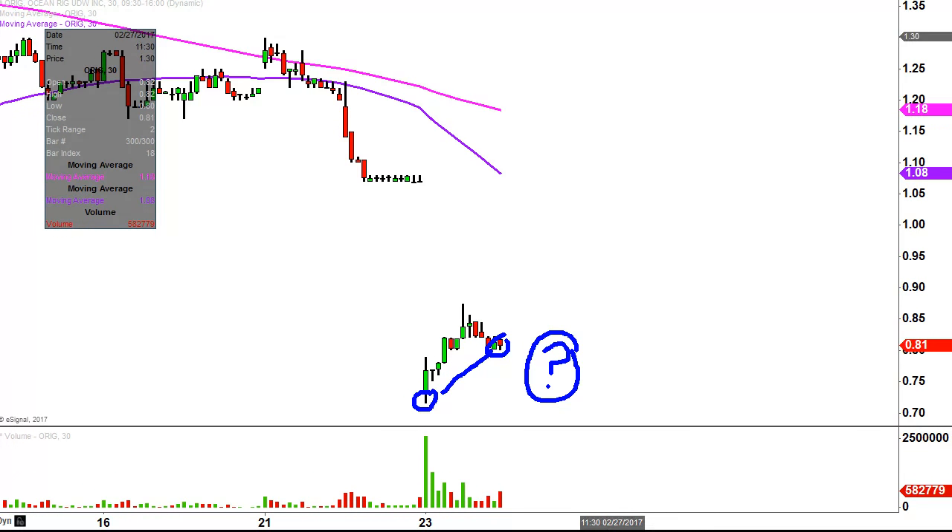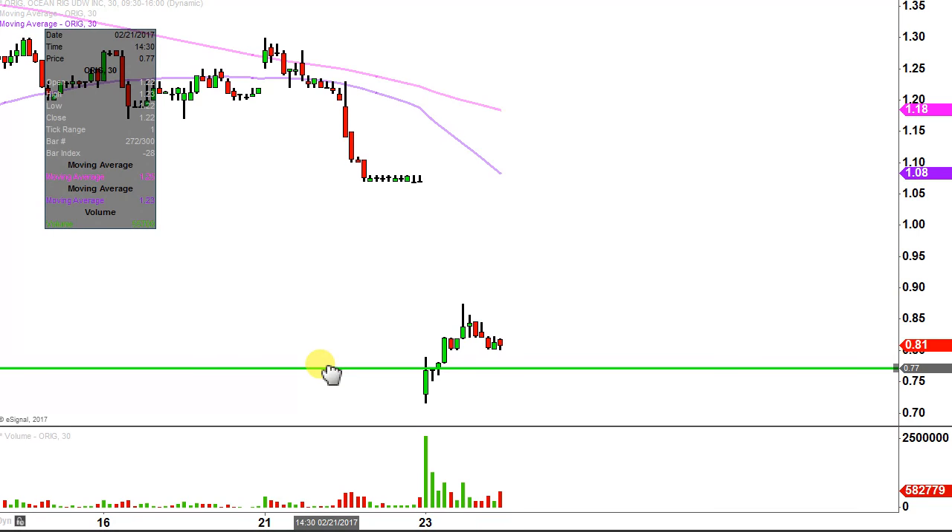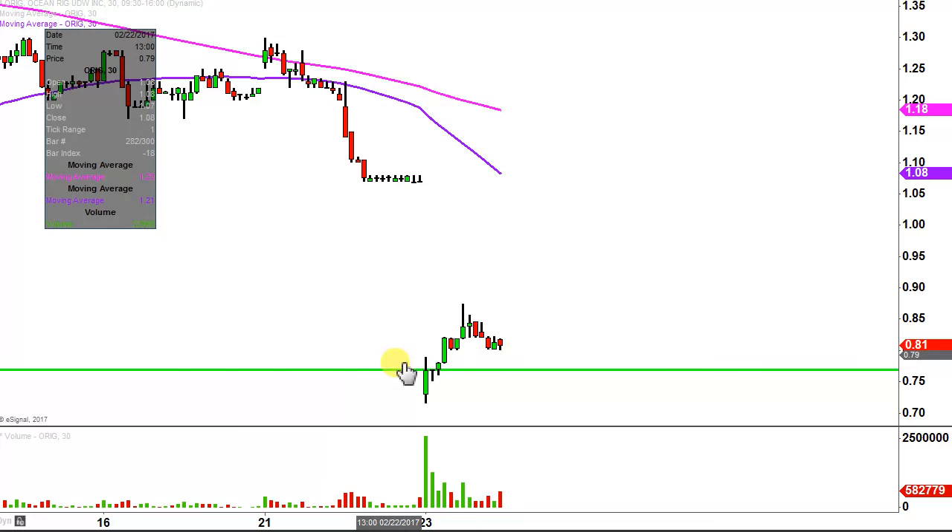I have no idea, but by using charts we can make answering that question very straightforward. In my mind, it all revolves around a single level, and that level is right here at the 77-cent mark. Why is 77 cents so important?